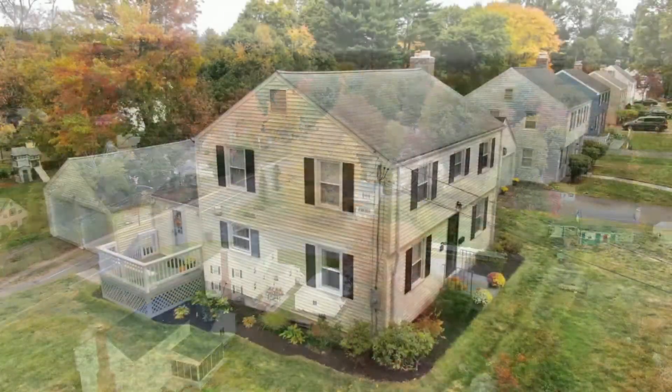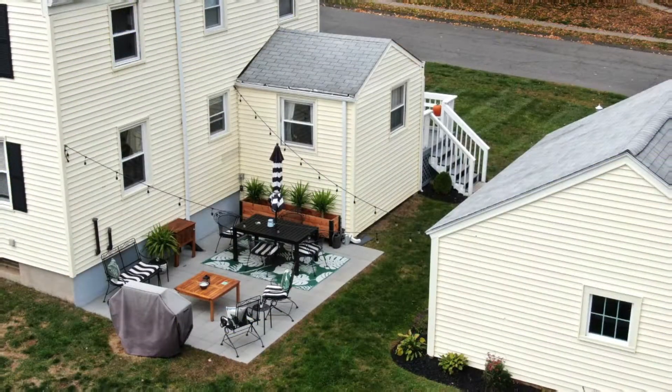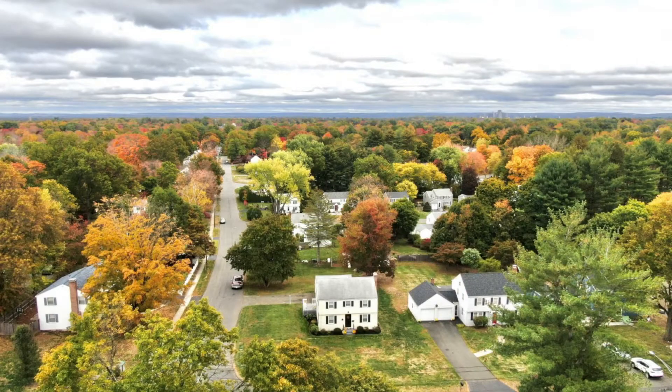This home is also located on a corner lot with a two-car detached garage, a beautiful new patio, and a very large level lot — great for children or your furry friends.